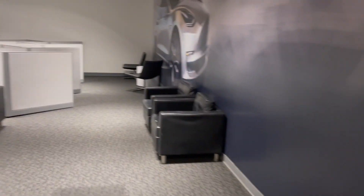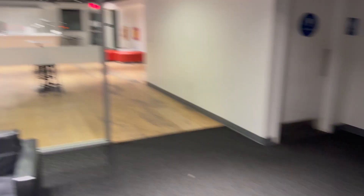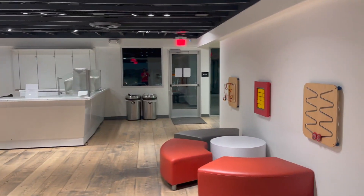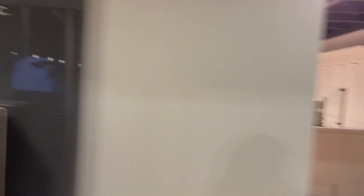Here is the inside of the Tesla lounge — it's like a Model 3-themed space with chairs and cubicles. There's a restroom, pretty nice. There's also a Tesla Powerwall on display and a lounge area. When it's open it looks really cool, though right now it's pretty empty.